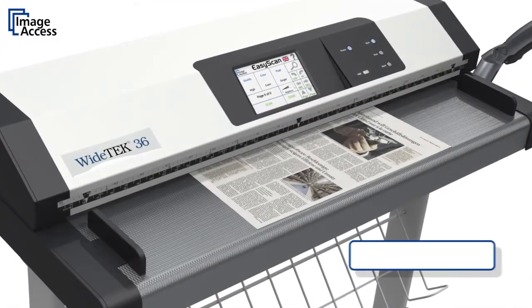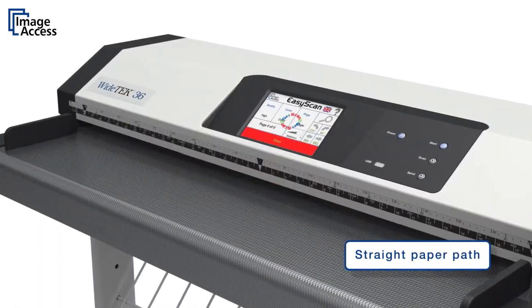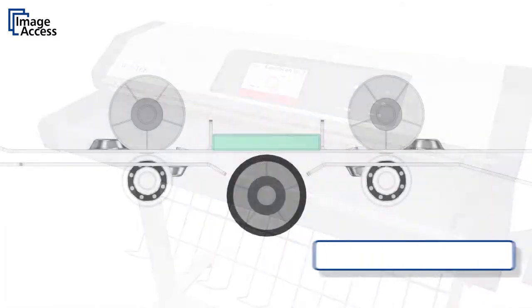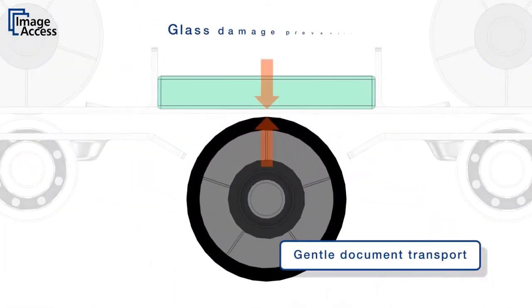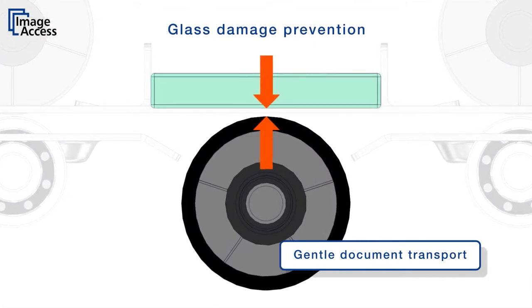The straight paper path design allows scanning of many different types of media without requiring any adjustments. Normal paper does not touch the scanning glass due to a controlled gap between the glass and the background drum.